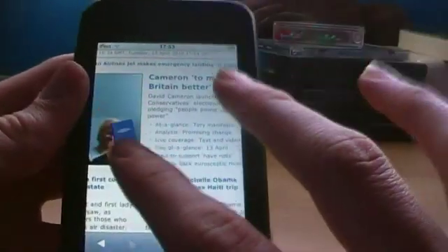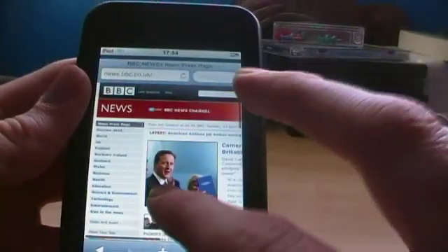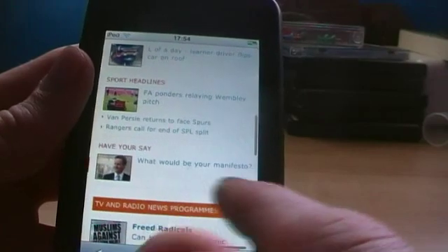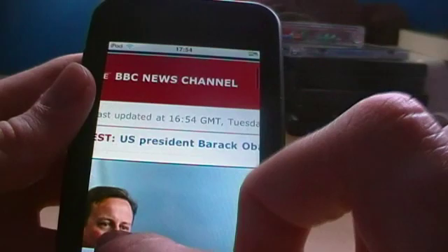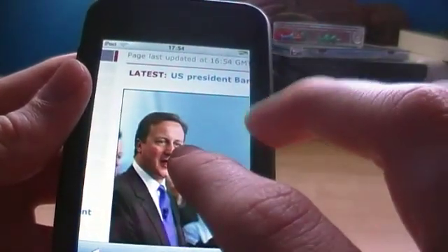We can see a whole load of stuff — we can pinch and zoom, we can flick out nice and gently. It renders images pretty quickly. We've got the time there on BBC — it's very good pictures. There's one of David Cameron and we can save the image — just hold it down.